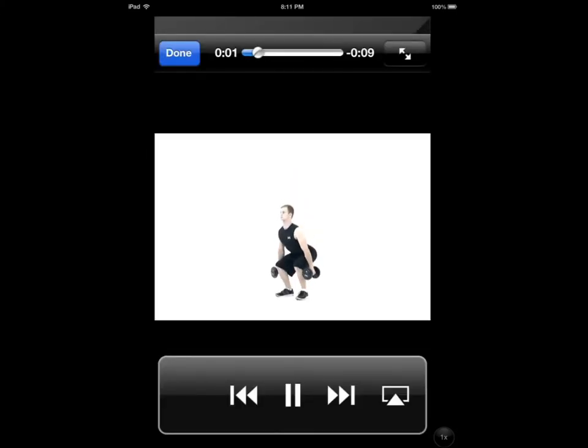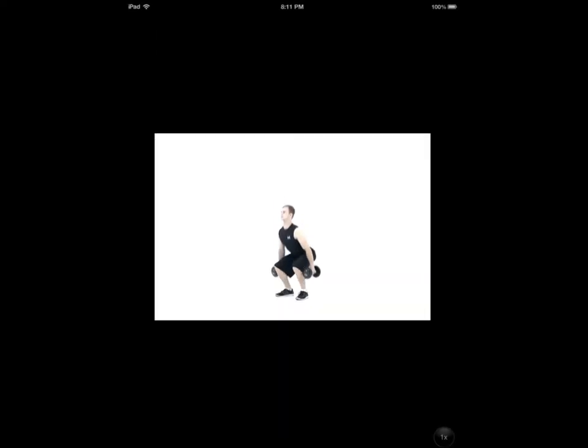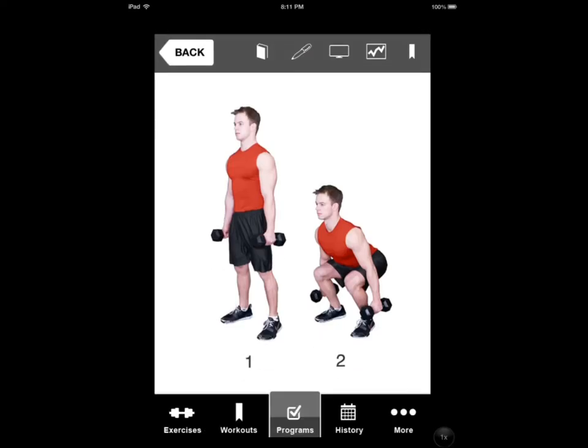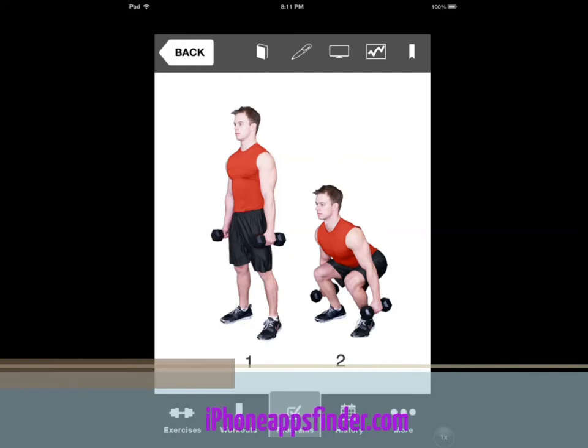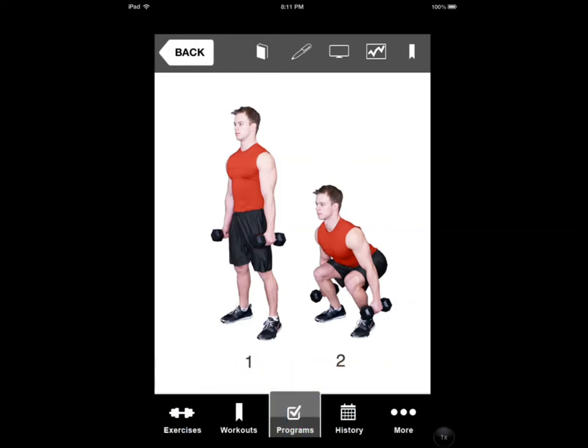You can also see the exercise get done, and you have the Apple TV option if you have it, to show exercises on a larger display. If you want to keep up with exercise moves in your workout area at home and you have a large HDTV, you have the option to connect this application to it.